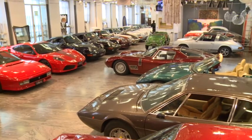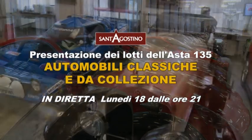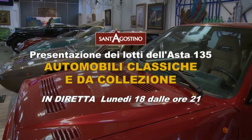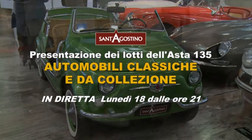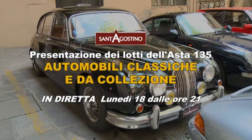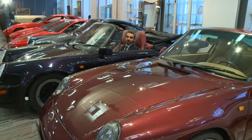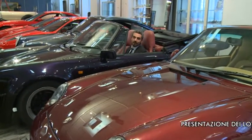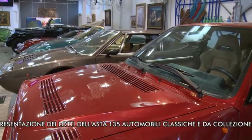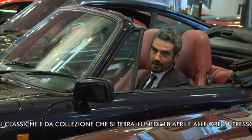Buongiorno e benvenuti alla 135esima Asta Sant'Agostino. In queste puntate presentiamo i lotti in asta, l'asta che si svolgerà il 18 aprile 2016 alle ore 21. Nella scorsa puntata abbiamo visto i primi 8 lotti; adesso cominciamo dal 9 a presentare le Porsche.